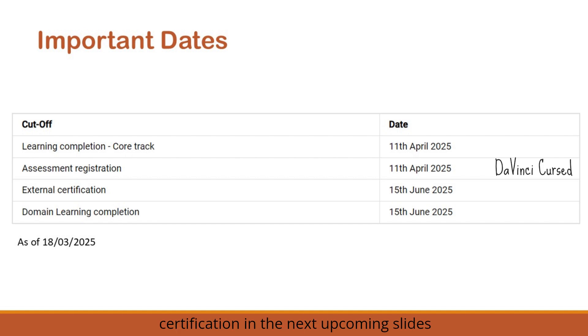Domain learning completion also has a deadline of 15th June 2025. Domain learning is mandatory for every associate, and the domain learning courses are available under the Wings 1 course ID. These dates were confirmed as of 18th March 2025. Previously it was 31st March and 15th April; now extended to 11th April and 15th June. These dates likely won't be extended further, so please complete your learnings on time.